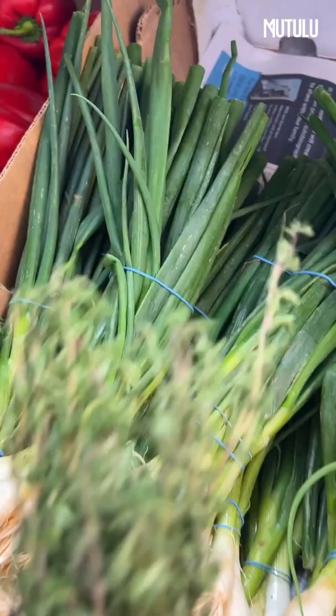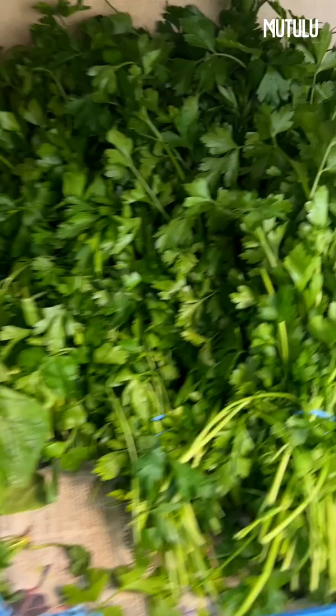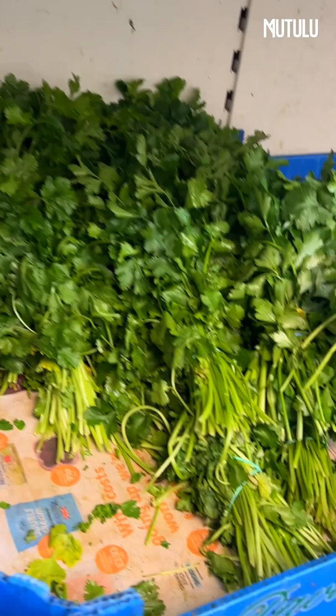We also have our fresh thyme. This market is quite good because you can get quite a lot here when it comes to living a natural lifestyle. We have the parsley, which I like to use when juicing in particular. We have the fresh coriander, which I like to use for salads, stews, and curries.